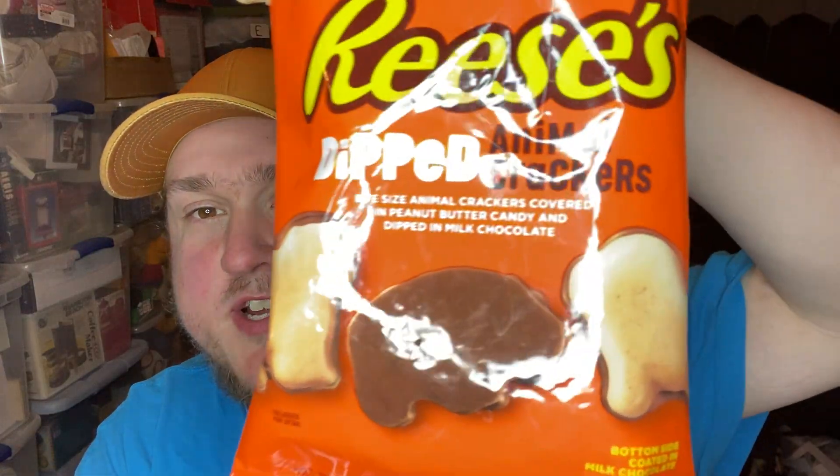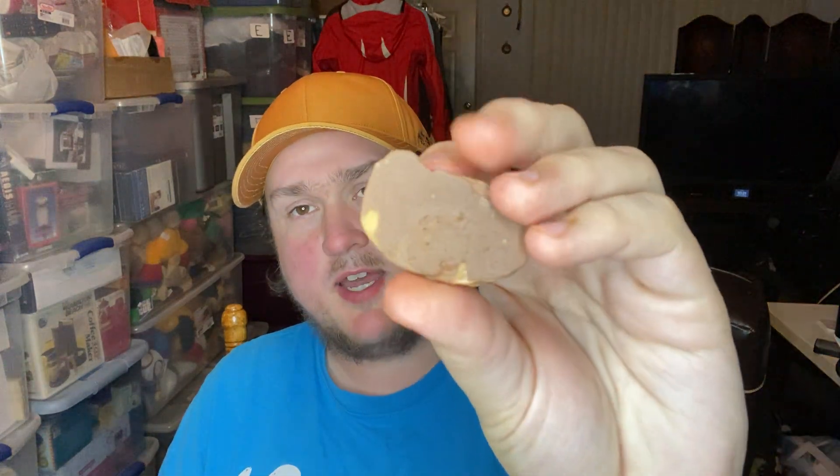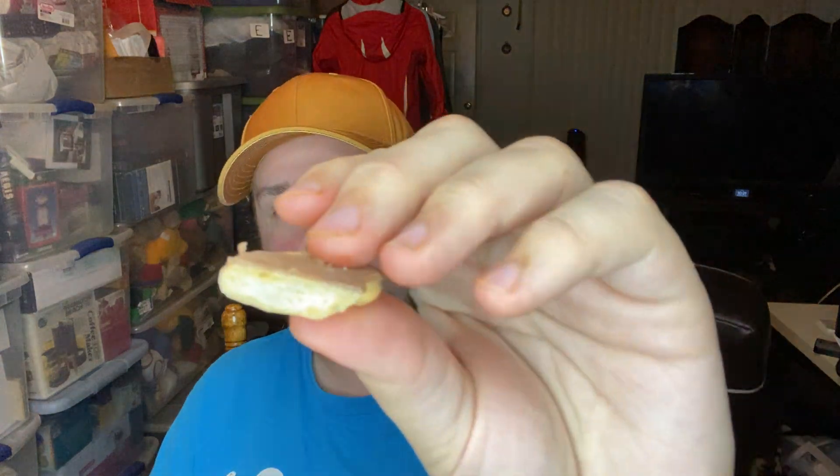I noticed on the front here it actually says bottom side coated in milk chocolate, which makes me a little disappointed — even though I should have noticed when I first looked. They're only chocolate on one side and peanut butter on the other. When you break them open there's no layers — it's just chocolate on one side, peanut butter on the other. I kind of thought it'd be a layer of peanut butter with a layer of chocolate on top.